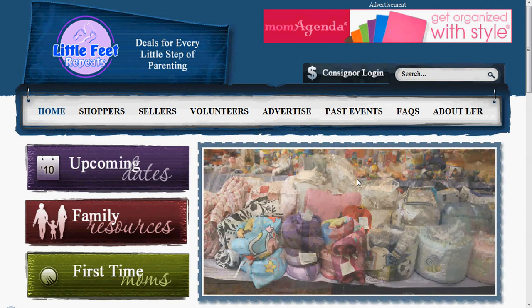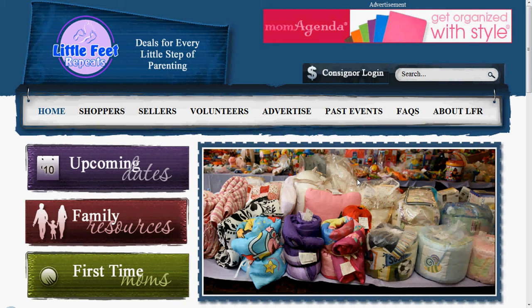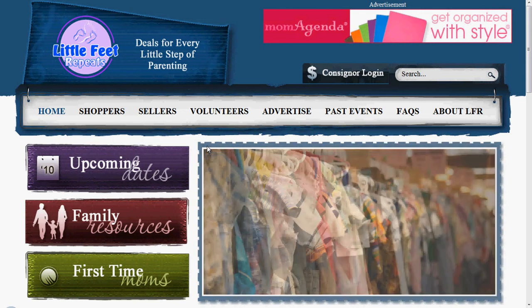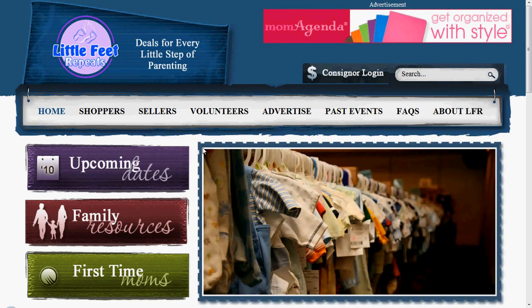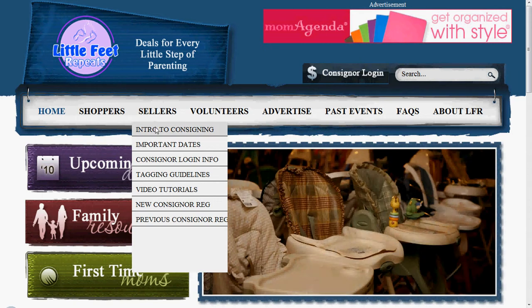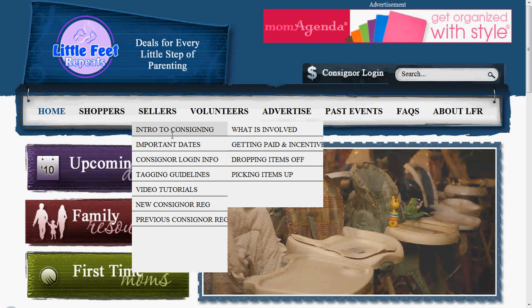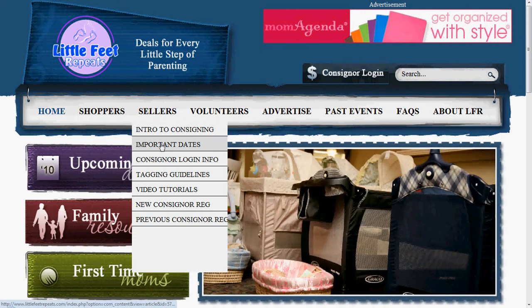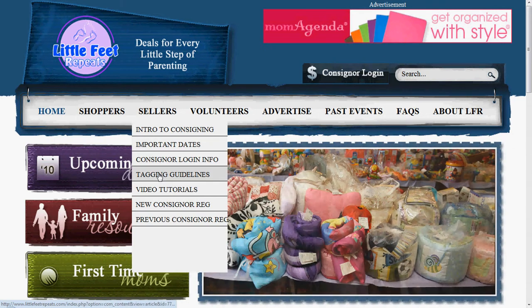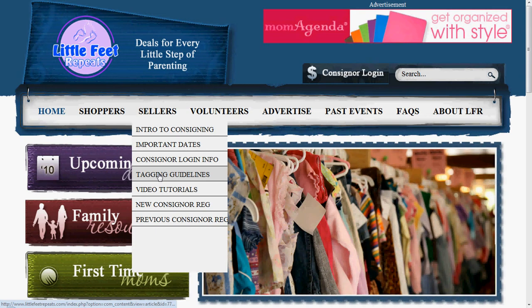If you have never consigned with Little Feet Repeats but you have your consigner number, I would love to help you out. First of all, come check out the website at littlefeetrepeats.com or you can get there by going to mylfr.com. Come up to sellers and you can find out the introduction to consigning. Lots of wonderful information on the website — the important dates you need to know as a consigner, how to get your login information, the tagging guidelines, and how to register.